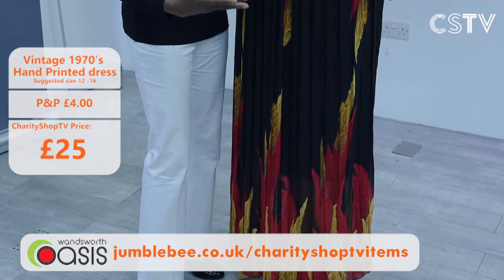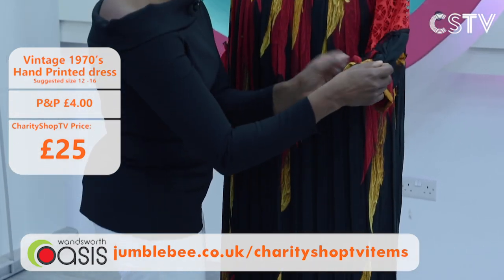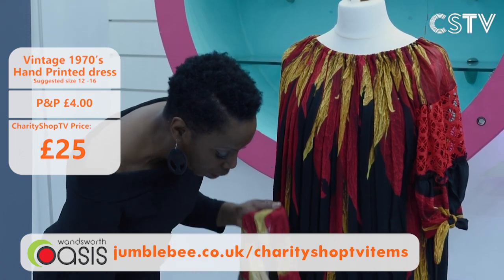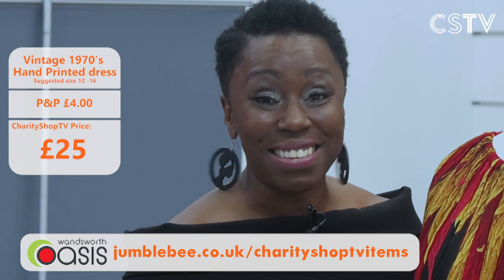Fayon was mesmerised by this gorgeous vintage dress — fire is the word. The waist is 74 centimetres and it's handmade vintage, absolutely stunning. There's a beautiful crochet design on the sleeve, a tie to adjust the fit, and an elasticated neck so you can wear it completely off the shoulder. The quality is beautiful and the colours are sensational. Wear it autumn, spring, or winter — and it's only £25.